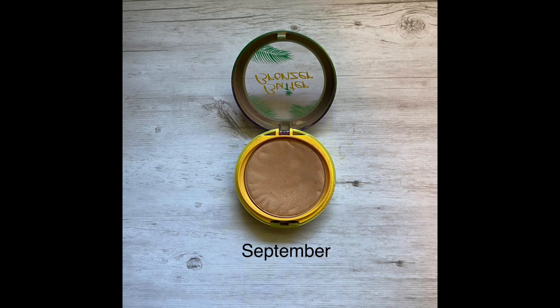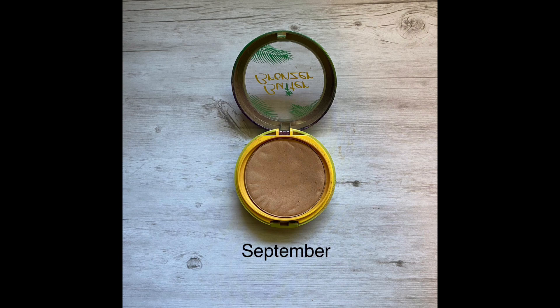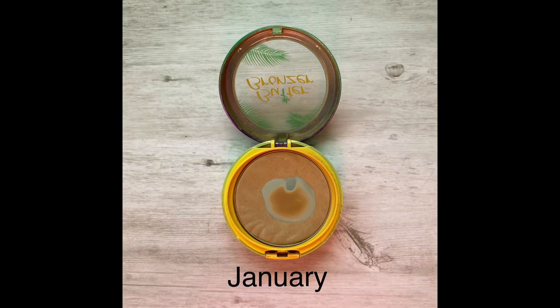Next is my Physician's Formula Butter Bronzer. I knew I wasn't going to finish this one by year end. I've definitely hit major pan — when I put this into the project I had just the tiniest baby pan. The butter bronzer is hard to use up; it's a baked formula so you don't use a lot of it and it isn't very dusty. I'm really proud of the progress I've made, though I was hoping to get a little side pan over here and that didn't happen.